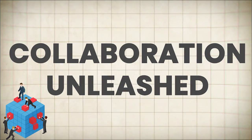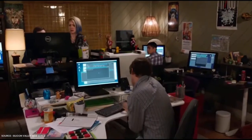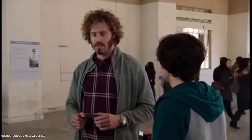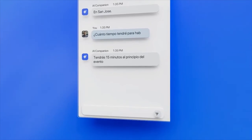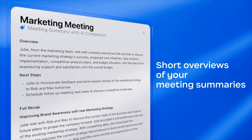Collaboration unleashed. Teamwork is the cornerstone of success in today's fast-paced business world, and video conferencing enables seamless collaboration. Imagine a platform where teams can share screens, brainstorm ideas, and collaborate on documents in real time, regardless of their physical locations. By incorporating robust collaboration features, your software can become the go-to solution for companies seeking to foster innovation and drive productivity.